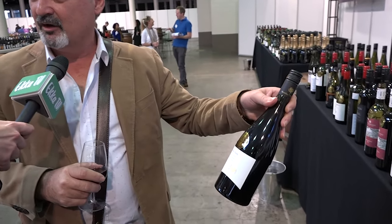My pick on the table here would have to be the Hentley Farm 2018 Old Legend Grenache. The style of that wine is more on the lighter side and in the Barossa they call it Barossa Pinot due to its light nature.